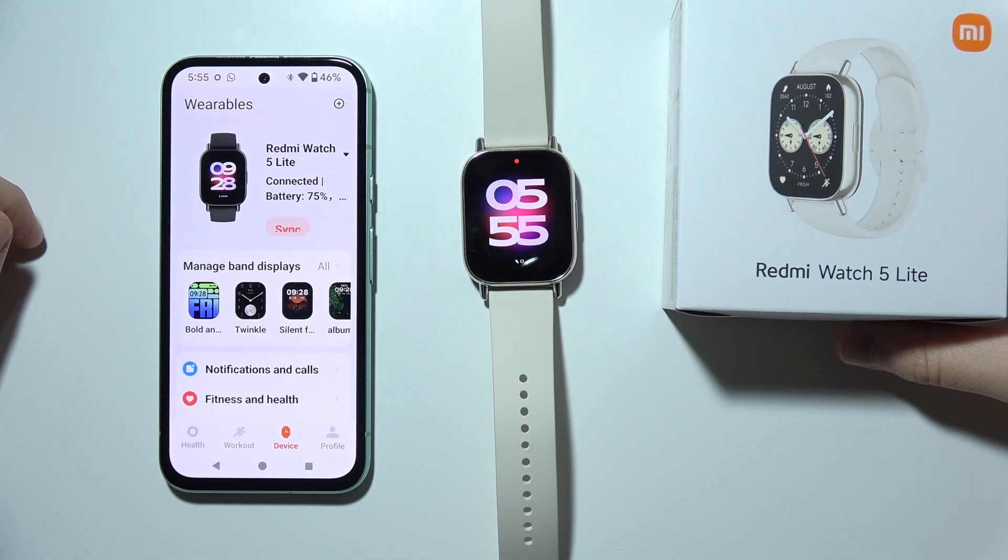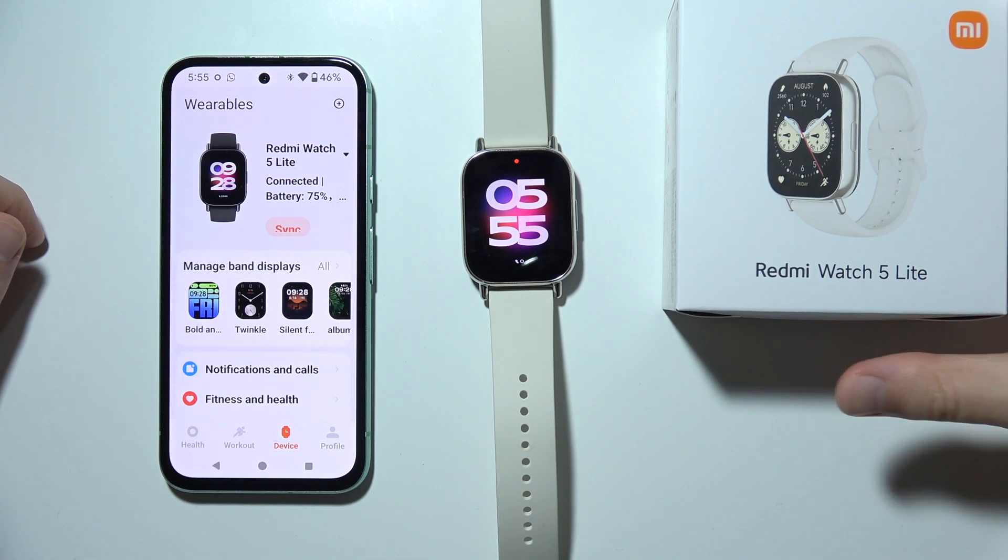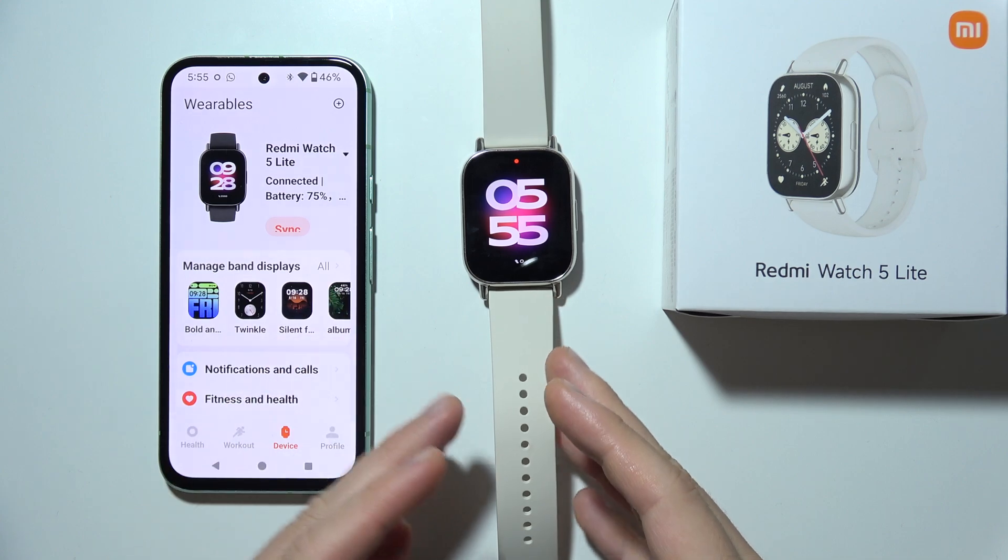Hello, let me show you how you can fix this issue when you cannot receive phone calls on your Redmi Watch.